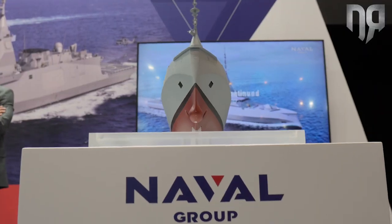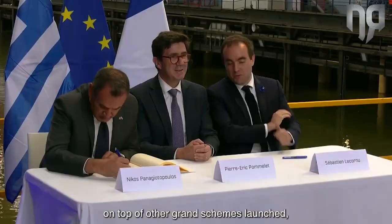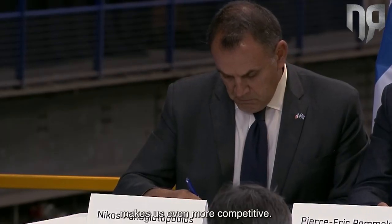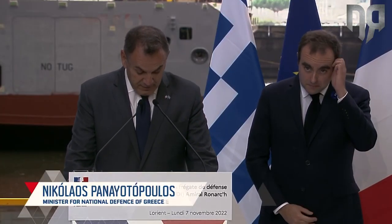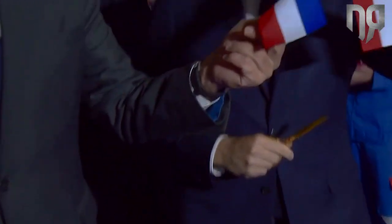First, behind me, the FDI-HN — the French Navy has ordered five ships and the Hellenic Navy has also ordered three ships. The first ships are already afloat and will start their sea trials very soon, before the end of the year.